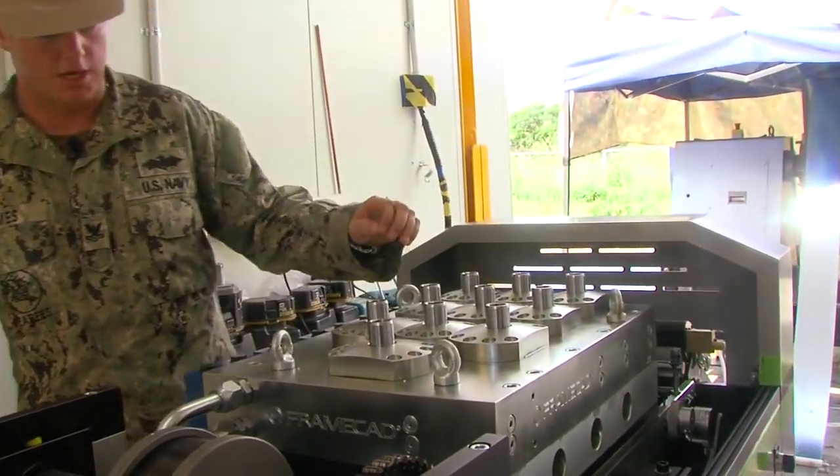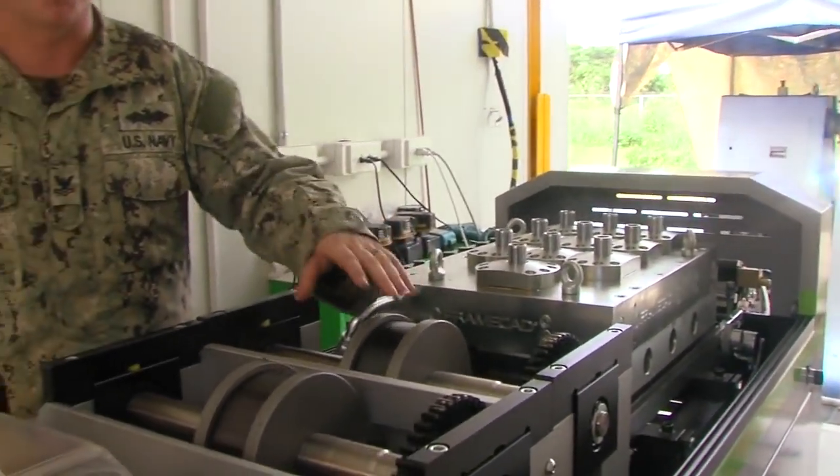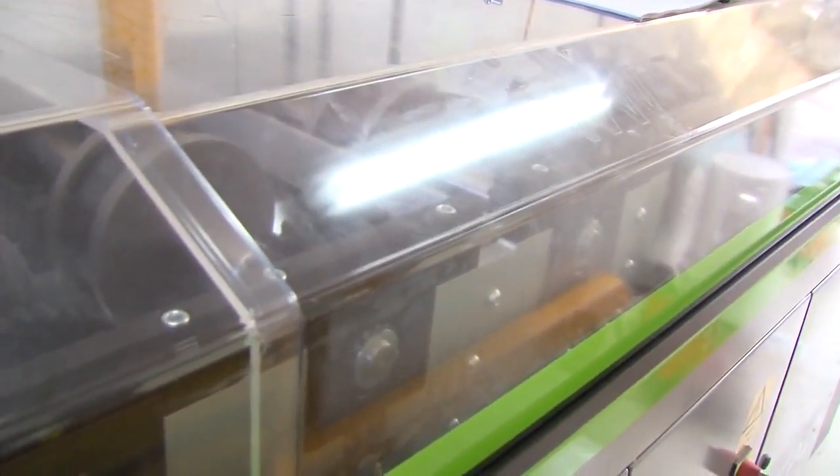After you get your service holes cut, the flat piece of steel continues through and it starts going through rollers. Each one of these rollers bends it a little more, so as it goes through bending a little more at a time, the sides come up until it is in a complete seat.